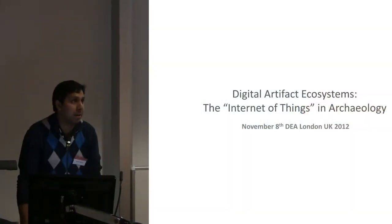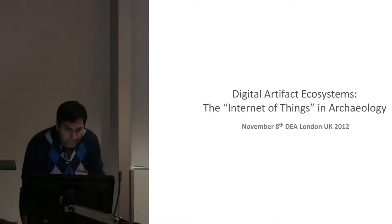So, 15 minutes is not a lot of time, and I'm Canadian, so I tend to talk a lot, but then we apologize for it afterwards, so it tends to be okay.